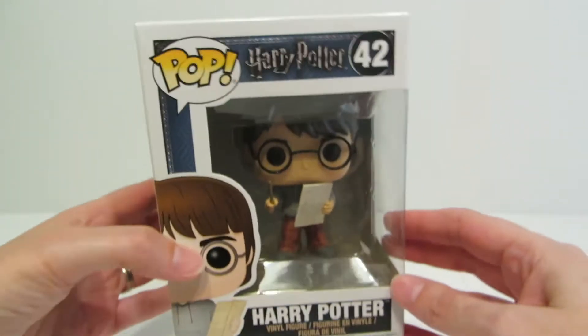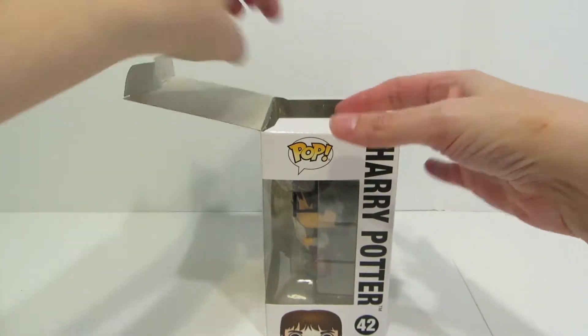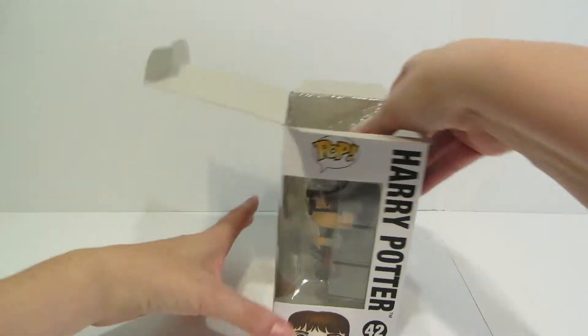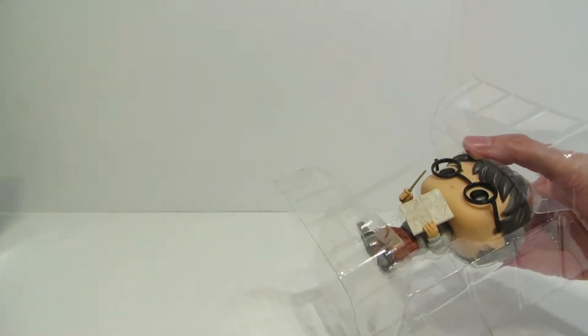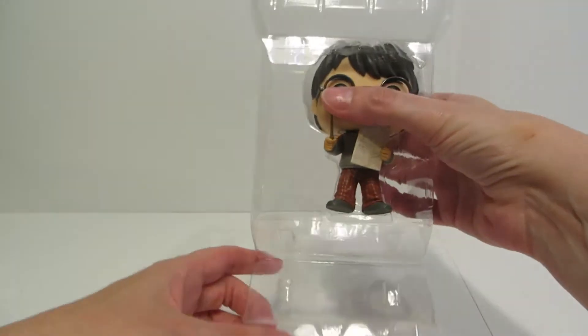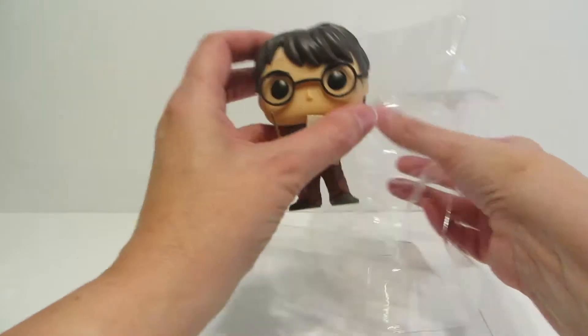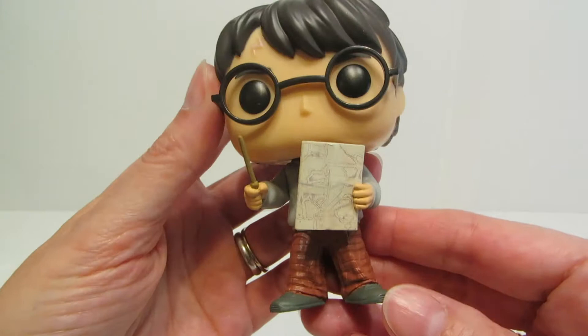So let's get Harry with the Marauder's Map open and take a look at him. He is a regular in this wave — he is not an exclusive to any store and he is a common. As always I'm starting to check for stands on these. He does not have a stand, so hopefully he will stand up pretty well on his own.